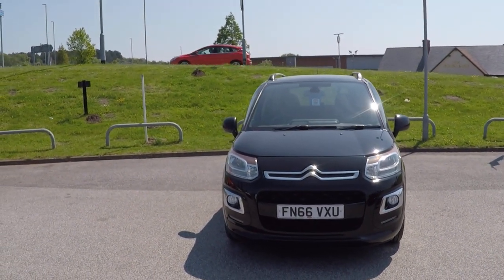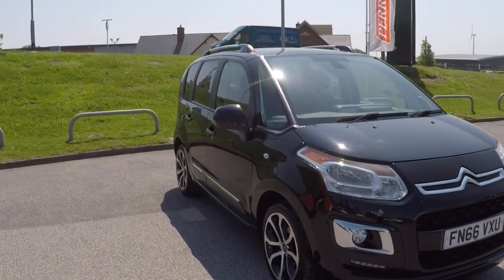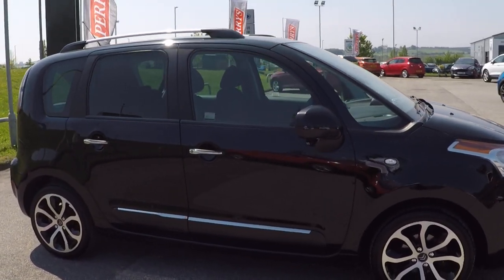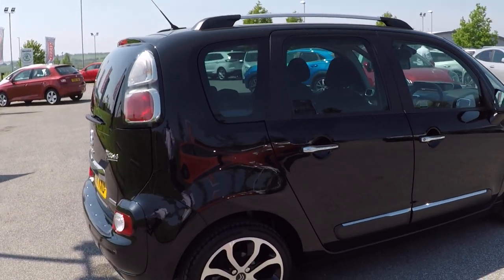Hello and a very warm welcome from all the used car team here at Paris Ford Mansfield. I'm Mark Hayes and today's featured walk-around video is this 2016 Citroen C3 Picasso — the 1.6 Blue HDI Platinum 5-door, finished in gloss black.